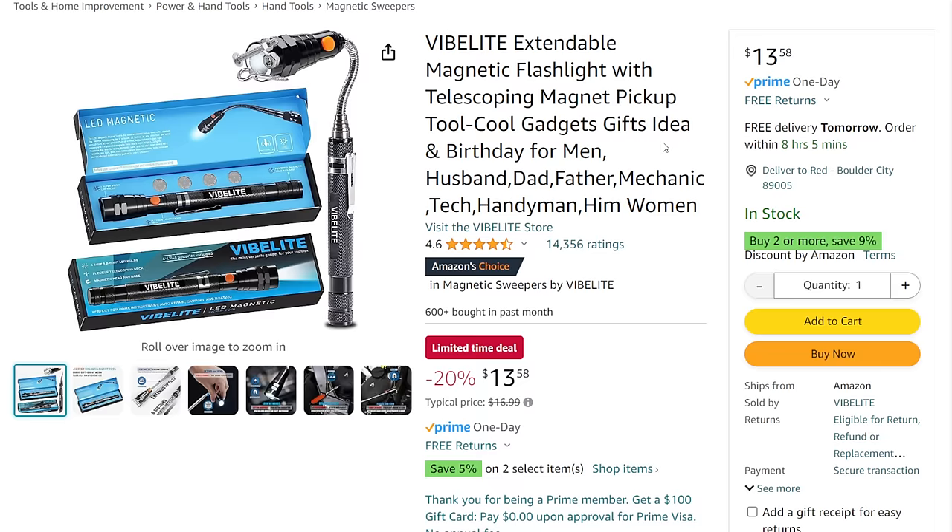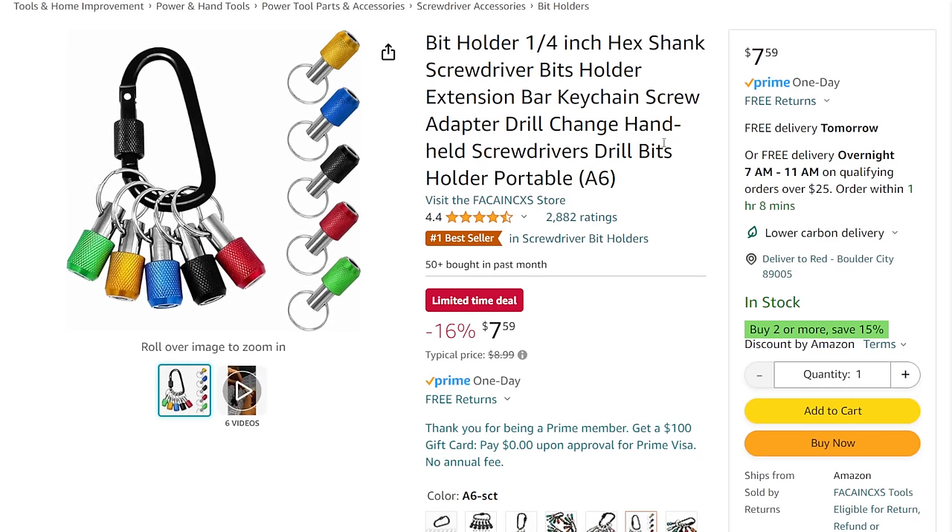I've talked about these bit holders before and did a whole video on them. Great if you're going on a job and want to carry a handful of bits — you just pop them on there and carry them around, $8 on that one. I find a ton of uses for them. Next, for the shop — or wherever you want to use it — we've got the Toshiba 8,000 BTU 115-volt air conditioner. This is refurbished, and with a $10 off coupon, instead of $159 you're looking at $150. It's one of the roll-around style units — not a bad setup.